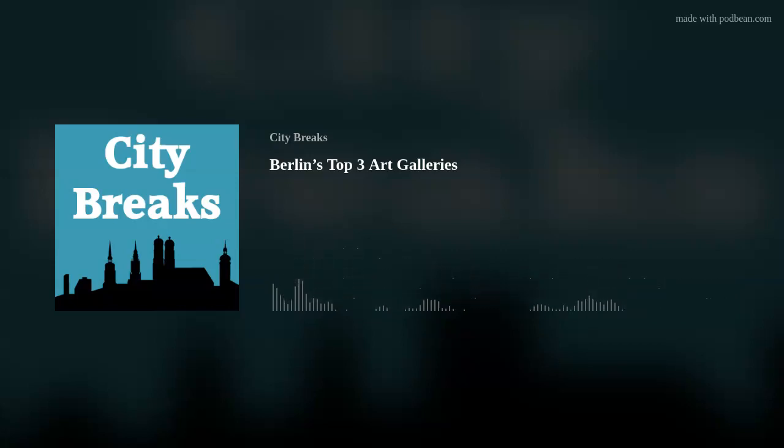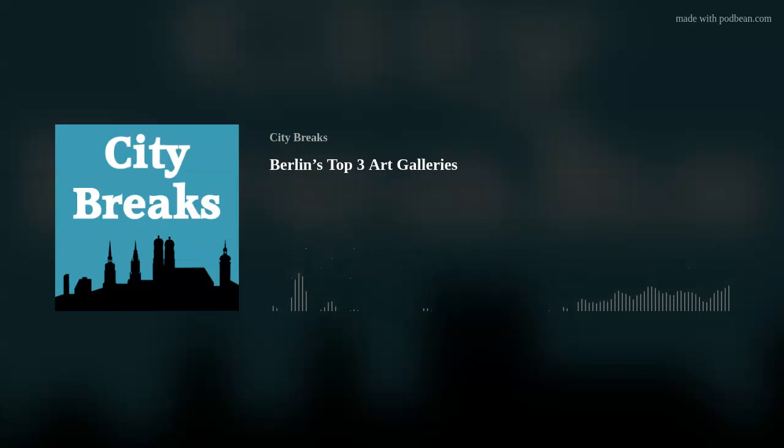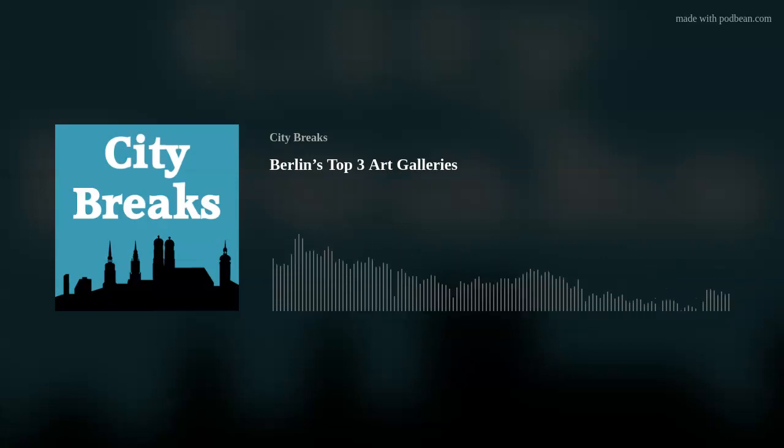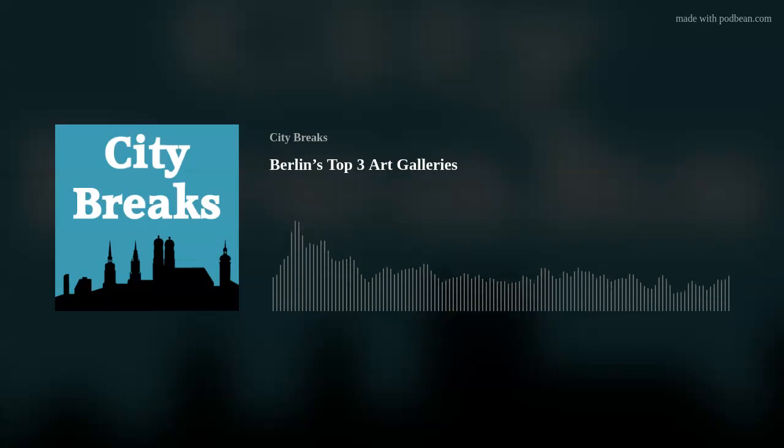Those are some of the highlights from the German collection at the Gemälde Gallery — there's lots more there, divided up mainly by country: rooms for Dutch, Flemish and English paintings, other rooms for French, Italian, Spanish — absolutely treasure-packed. But I'm going to move on to my second art gallery in Berlin, the Alte Nationale Gallery on Museum Island, which carries on chronologically from the Gemälde Gallery, because here you will find paintings and sculptures mainly from the 19th century.